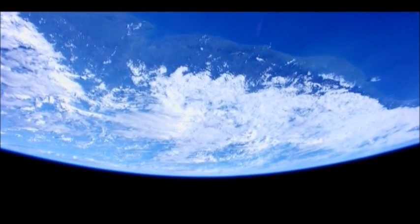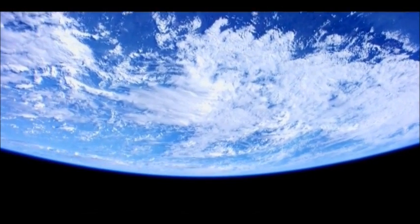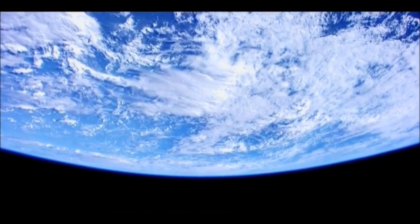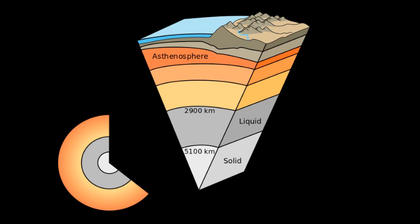Earth's inner core is a 760-mile wide solid ball, kept solid by the intense pressure of the environment, and it's hot to the tune of 5700 degrees Kelvin. It's also mostly made up of an iron-nickel alloy, in much the same way that asteroid cores and iron meteorites are. The solid inner core, separate from the liquid molten outer core, was deduced in 1936 by Danish seismologist Inge Lehmann while studying seismographs of earthquakes originating on the other side of the globe.